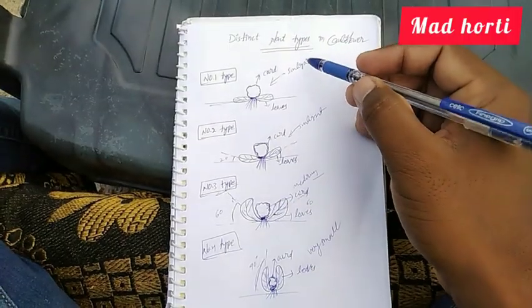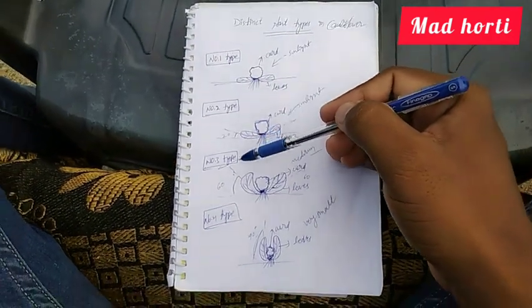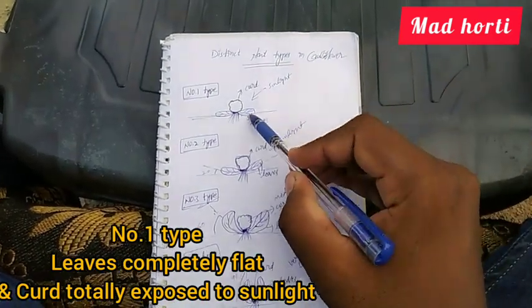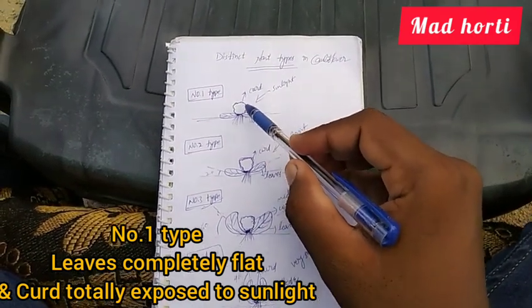Coming to our topic today, we are going to know about which plant type of cauliflower is considered best. Cauliflower has four distinct plant types, and among these four we will look at which type is considered best. In Type 1, the leaves are completely flat and the curd is totally exposed to the sunlight.